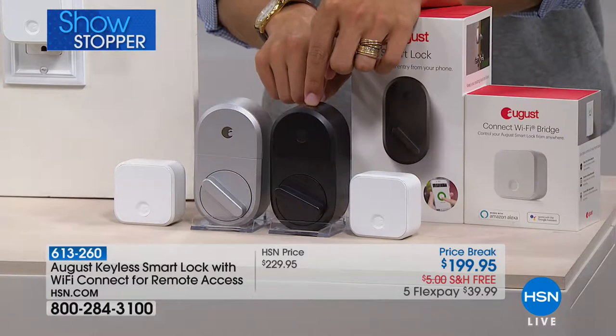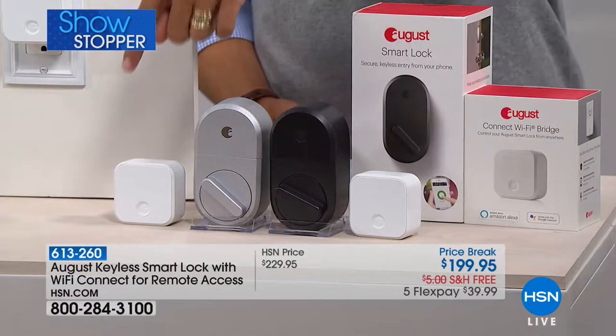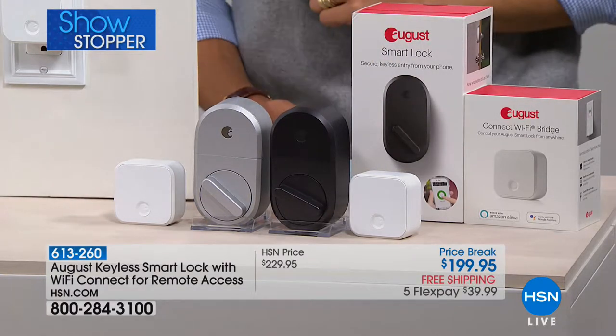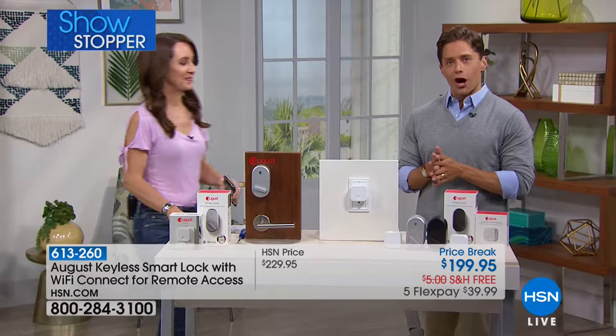It comes in either dark gray or silver, and for the first time ever you're getting the Wi-Fi connectivity device, so you truly get remote access. Cori Dillon is joining us to talk us through the features and technology of August.